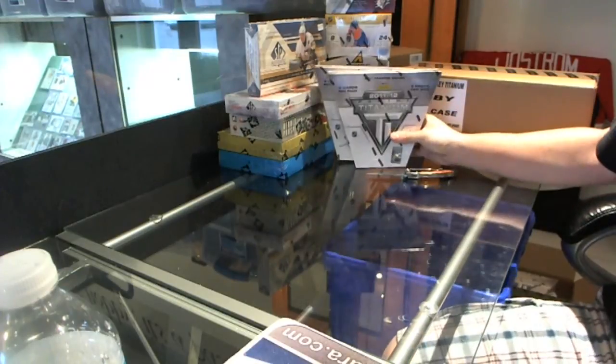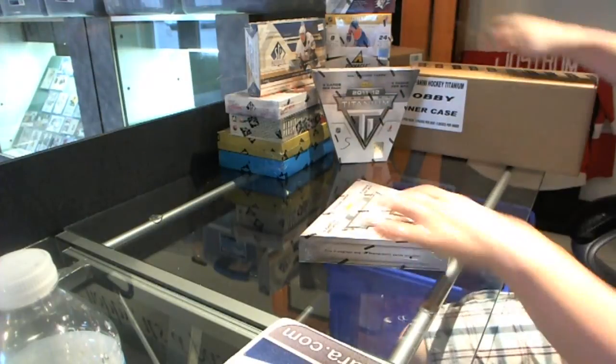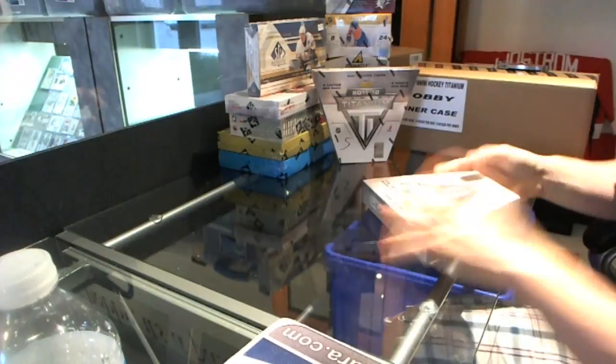Here we go, Lucanstar's. Two blocks break — Level 12 Titanium. One from a fresh case, one loose one. Let's see which one is the winner.